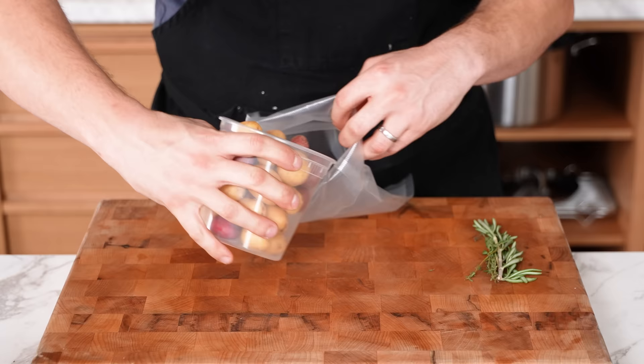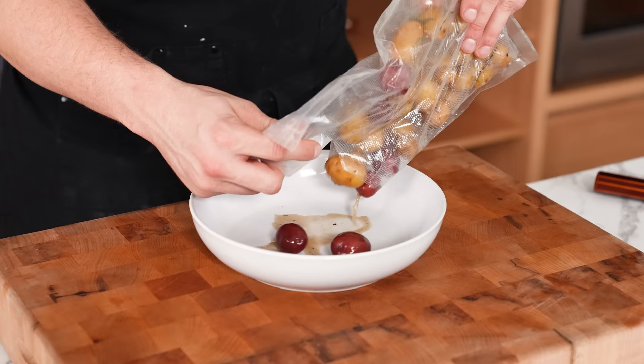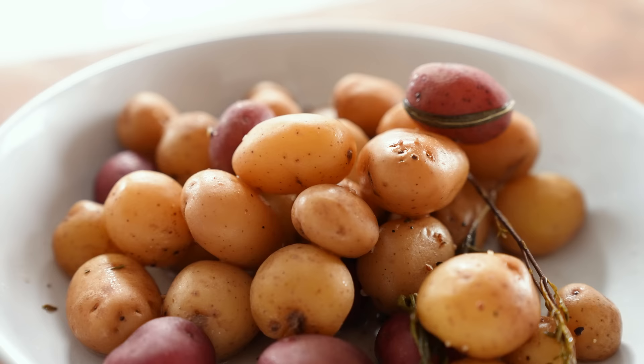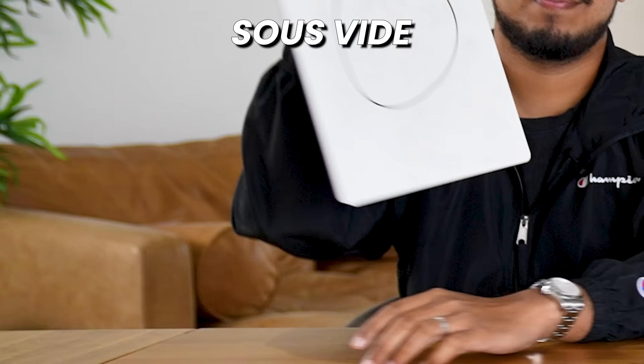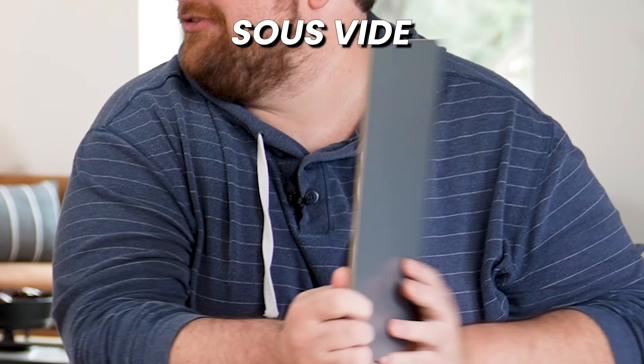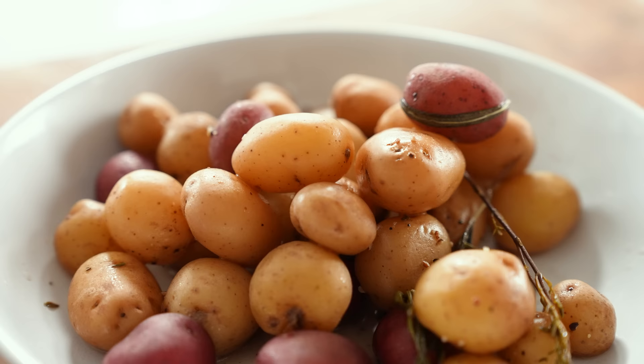Number twenty-five: sous vide. Put fingerling potatoes in a vacuum bag with aromatics and salt, then pop into an 87°C water bath for one to one and a half hours. Vikram comes in with a zero, then a 2 and a 3. This straight up tastes like soap, and from a texture standpoint it's not any better than any other way to cook a potato. It's just more time and effort — low and slow is not the answer.